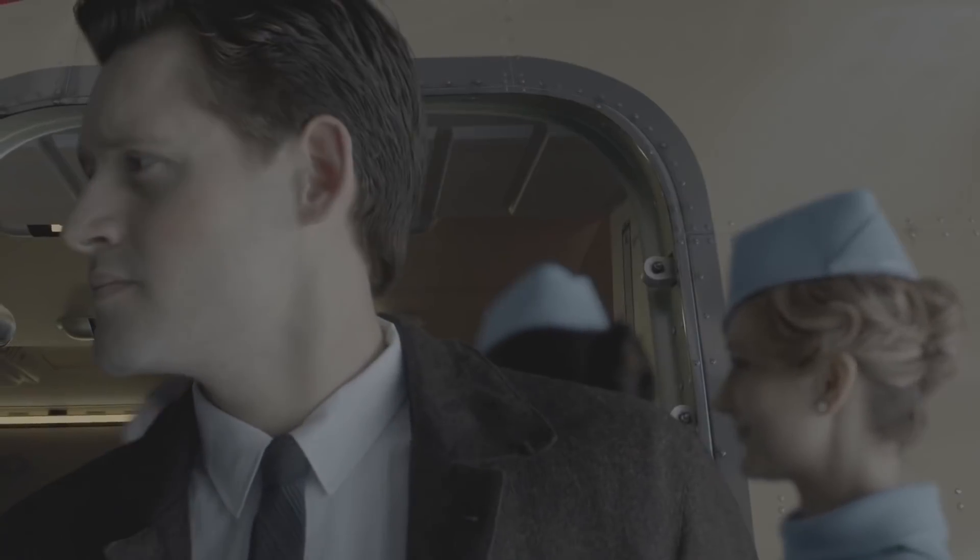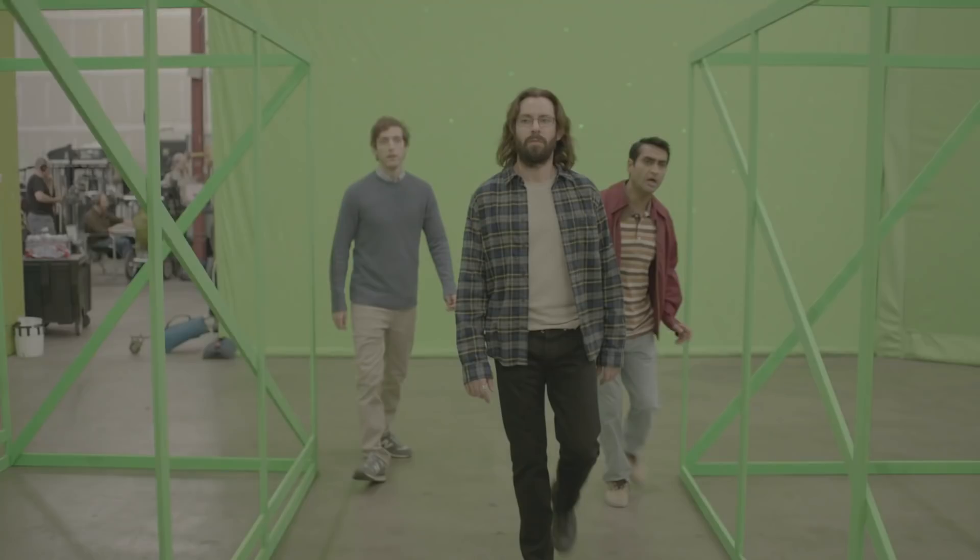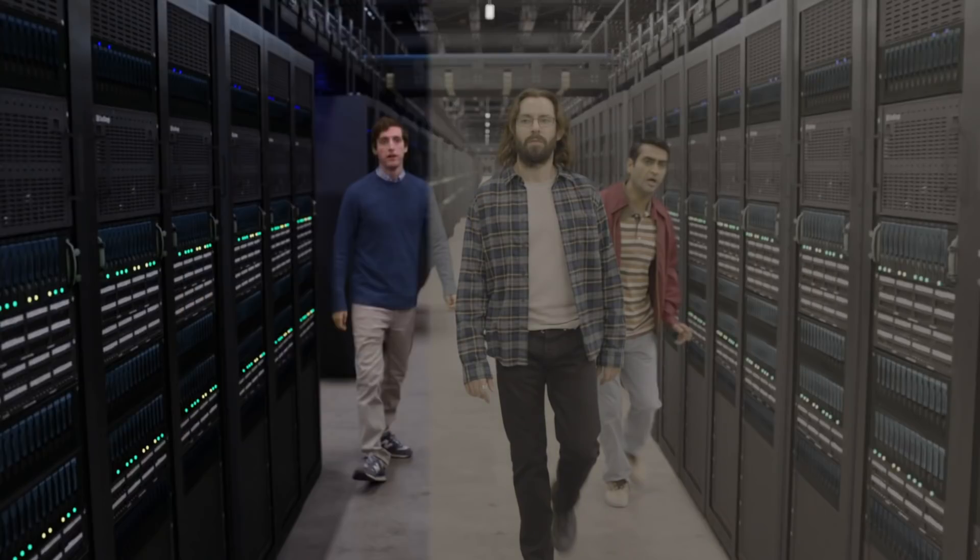Their outstanding work on this TV series was nominated for a Visual Effects Society Award. Although using Blender was officially confirmed only for The Man in the High Castle, we can assume it may have been used in other Barnstorm projects like Silicon Valley or Outlander.